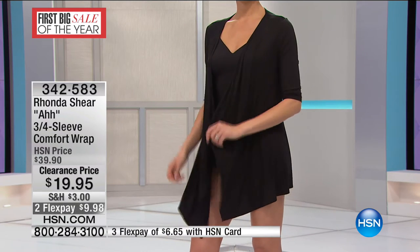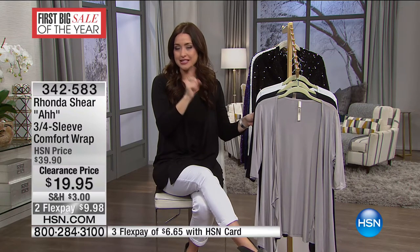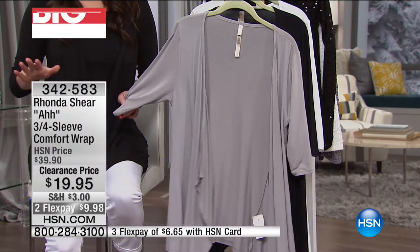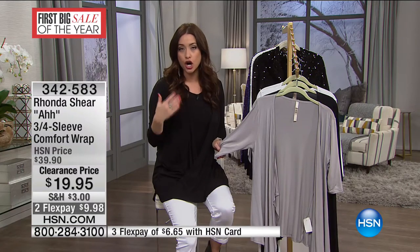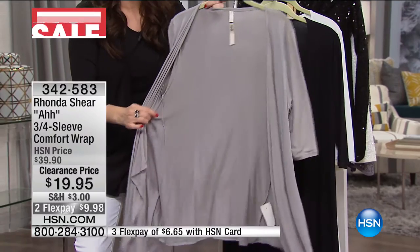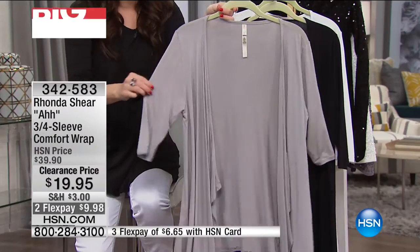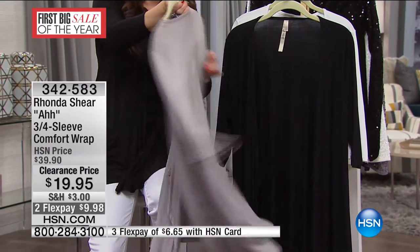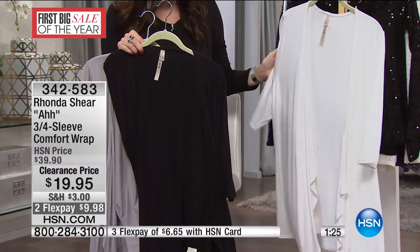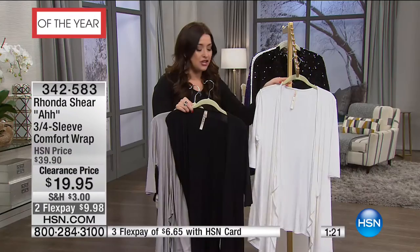A lot of you are huge Rhonda Shear fans and instantly notice the comfort wrap — one of her top sellers in her collection. Callers have been saying, I know that's what Mel is wearing — is that on clearance? Yes, it is. $19.95 down from $39.95. This is anything you want it to be: a cardigan, a little robe, whatever, because it is so flattering. It's the softest fabrication, nice and stretchy, with a beautiful drape in the front and a three-quarter sleeve. Colors: light gray, black, and white. Extra small through 3X.